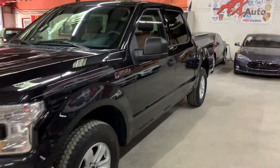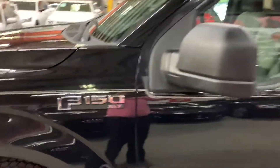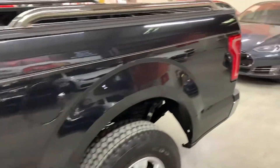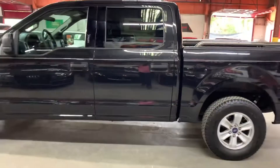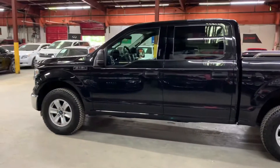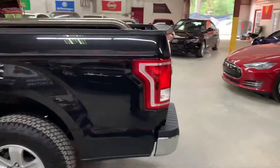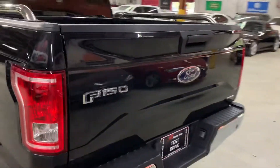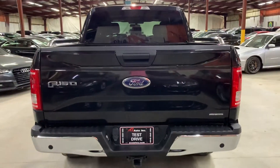Hello guys, it's AX Autos here out of Atlanta, Georgia. Today I'm going to be showing you around this very nice truck — it's a 2015 Ford F-150 XLT in a nice black color, as you can see in this video. I'm going to be giving you a quick tour around it and then we'll go inside and check out the interior.